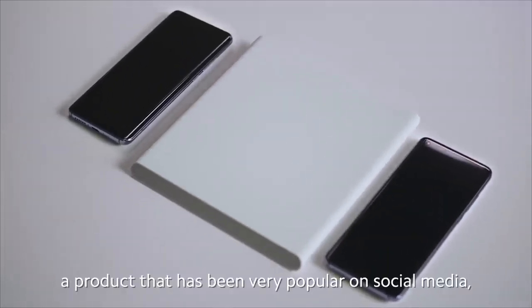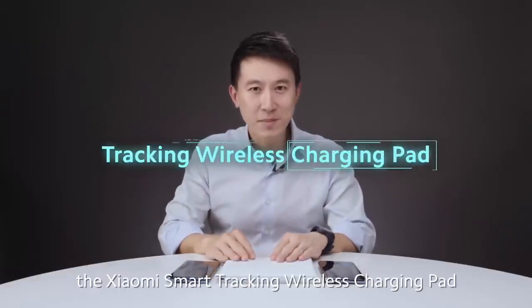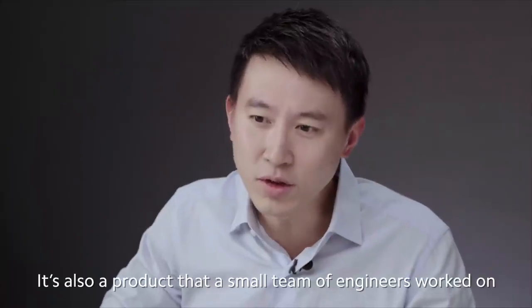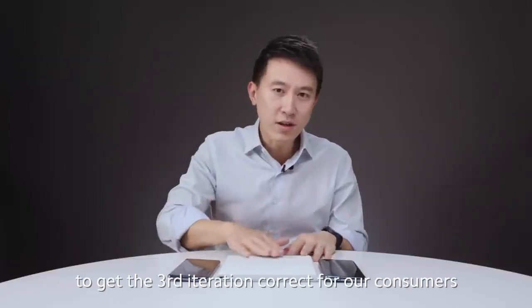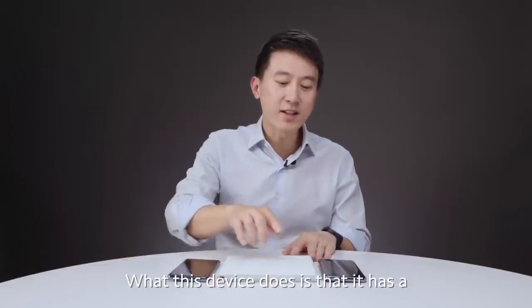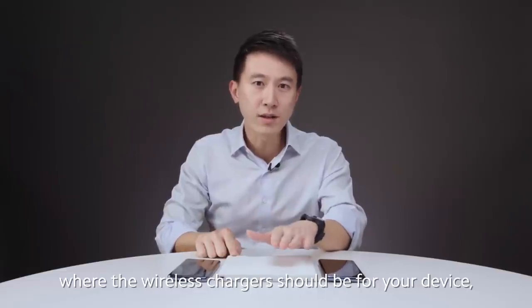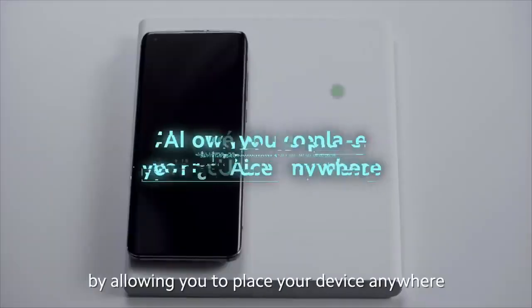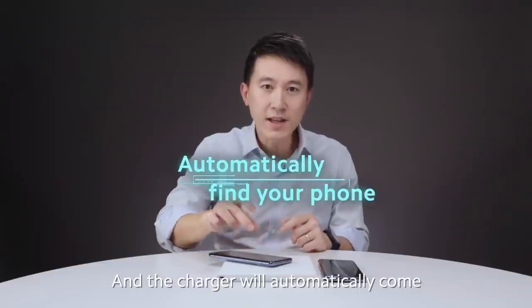Next up, a product that has been very popular on social media — the Xiaomi Smart Tracking Wireless Charging Pad. Not only is it sleek and beautiful, it is actually inspired by sports cars. It's also a product that a small team of engineers worked on for two years at Xiaomi to get the third iteration correct for our consumers. This device has a mechanical 12x12 tracking mechanism that allows it to precisely track where the wireless charger should be for your device, meaning you can place your device anywhere on the charging pad and the charger will automatically come find your phone.